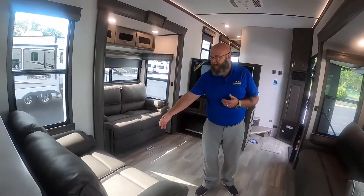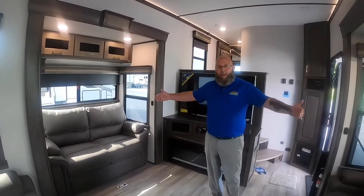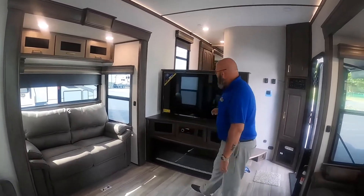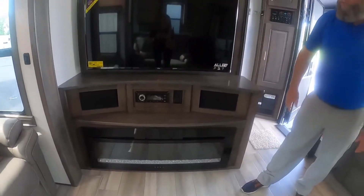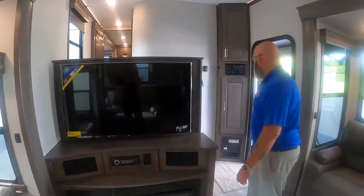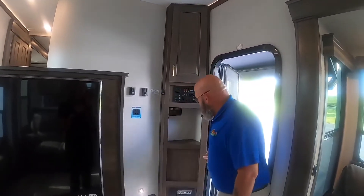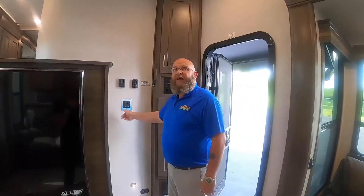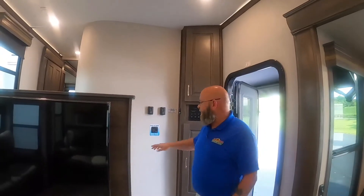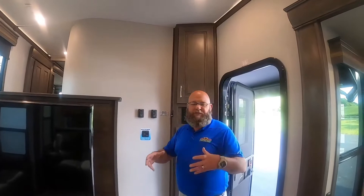You've got a set of theater seats here and a love seat on this side — both of these will make a bed. Great entertainment center with your electric fireplace down below. I love the fact that you've got your controls right here at the door when you come in, plus plenty of storage space. All the lighting inside is on a dimmer, so you can dim the lights and really control everything in the camper.